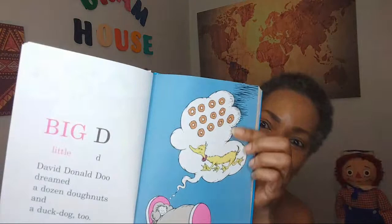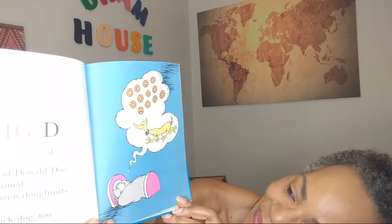What's next? Big D, little D. David Donald Dew dreamed a dozen donuts and a duck dog too. Take a look at that. Those donuts look yummy. And here he is dreaming.